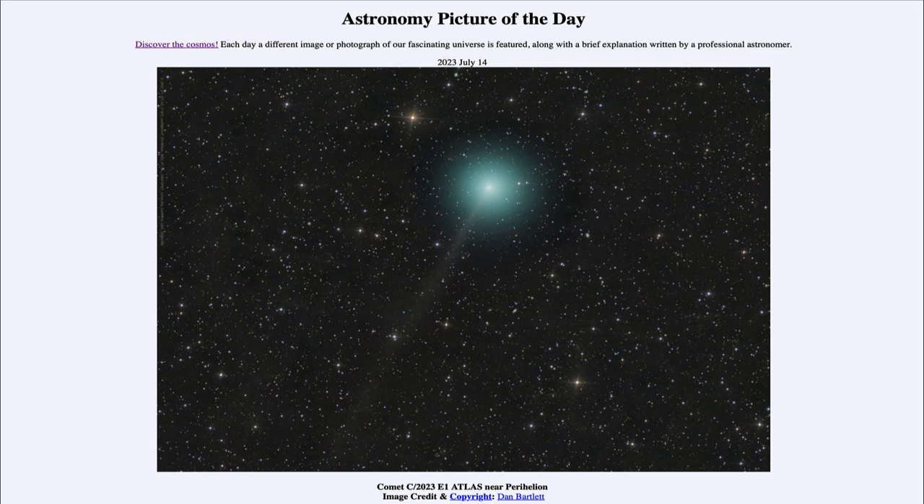Atlas is named after its discoverer, which was the Asteroid Terrestrial-impact Last Alert System. It's not the only Comet Atlas, of course — there are other comets that this system has been able to detect.